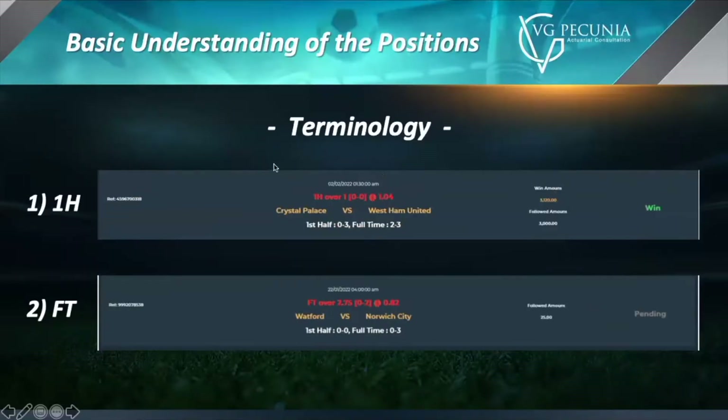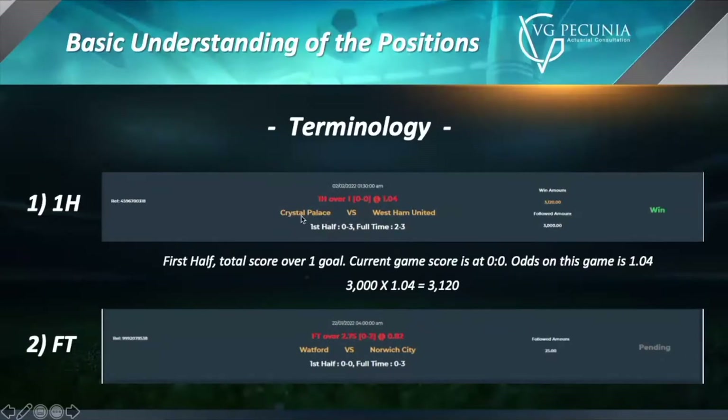Now we're going to talk about the terminology. For most of these bets, there are two things you need to keep in mind: 1H and FT. 1H stands for first half, meaning those bets are only applicable to the first half results. FT bets are full-time bets, meaning we're only concerned with the full-time score. For example, Crystal Palace versus West Ham United — let's read this bet.